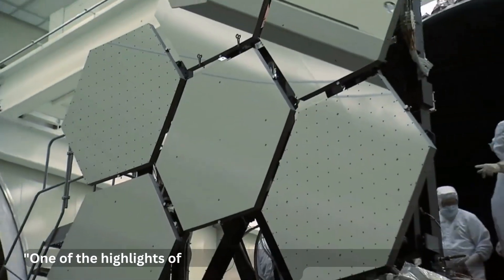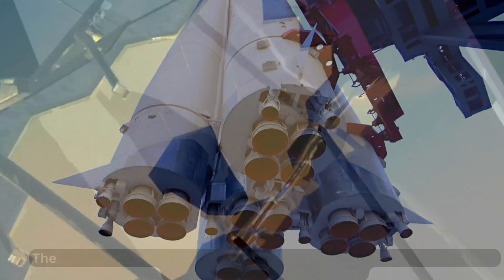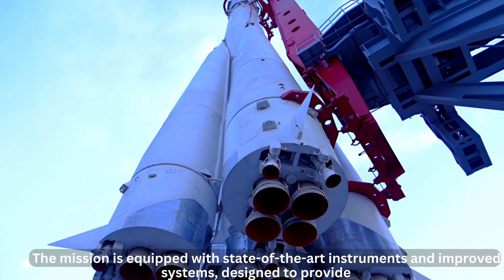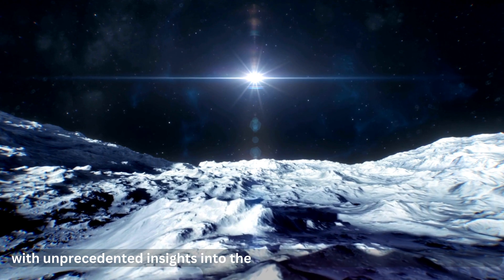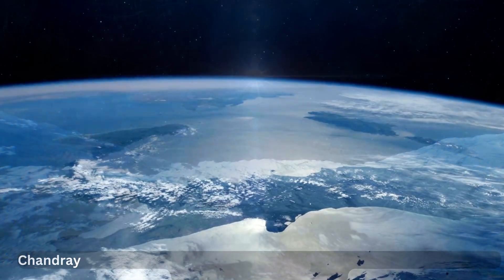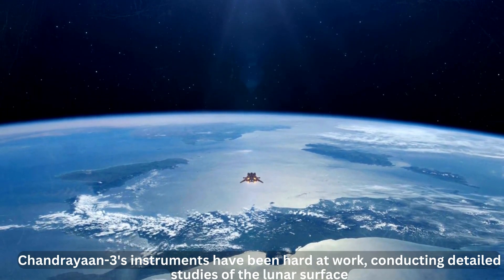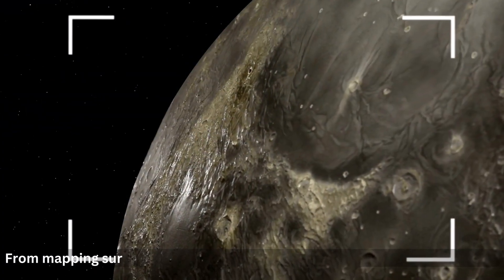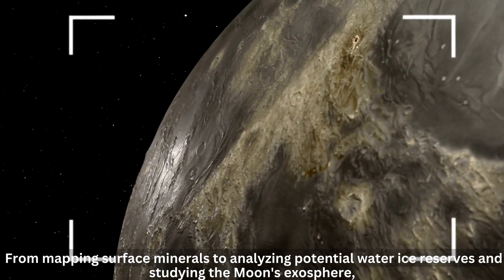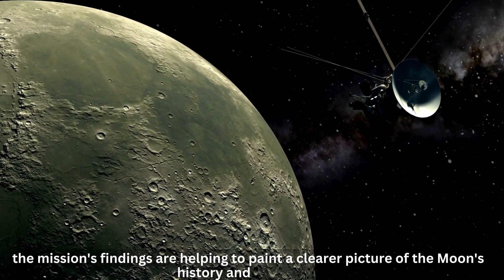One of the highlights of Chandrayaan 3 is the incorporation of advanced technologies. The mission is equipped with state-of-the-art instruments and improved systems designed to provide us with unprecedented insights into the moon's composition, surface features, and much more. Chandrayaan 3's instruments have been hard at work conducting detailed studies of the lunar surface — from mapping surface minerals to analyzing potential water ice reserves and studying the moon's exosphere.